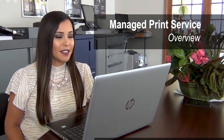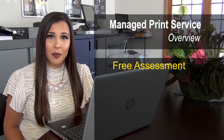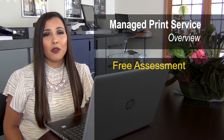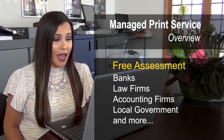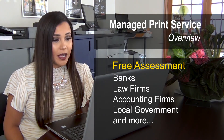Comax Business Systems offers a free printer assessment, which will allow us to look at your printing environment. Many organizations are currently using this program throughout the tri-state area. We have this program implemented in banks, law firms, accounting firms, local government, and many more.